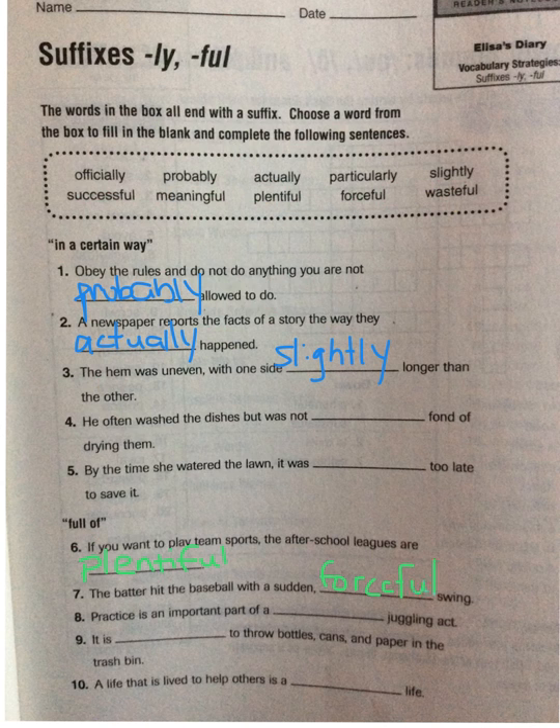Okay, number eight: 'Practice is an important part of a blank juggling act.' We know it's not going to be 'wasteful' because it's not a full-of-waste juggling act. 'Meaningful' — full of meaning juggling act — or 'successful' — full of success juggling act. And we would want our juggling act to be successful.